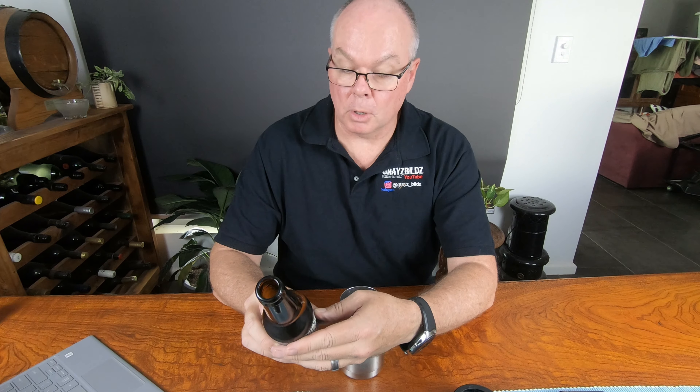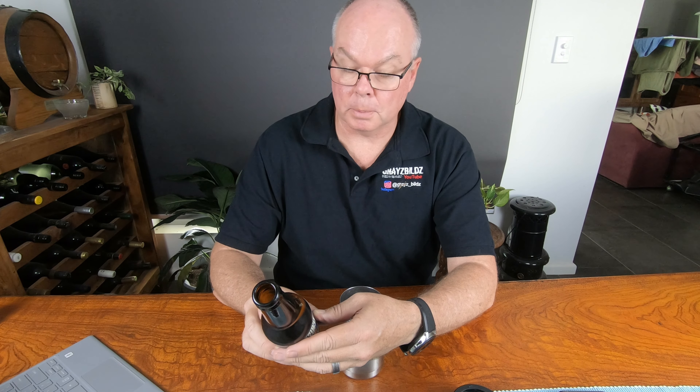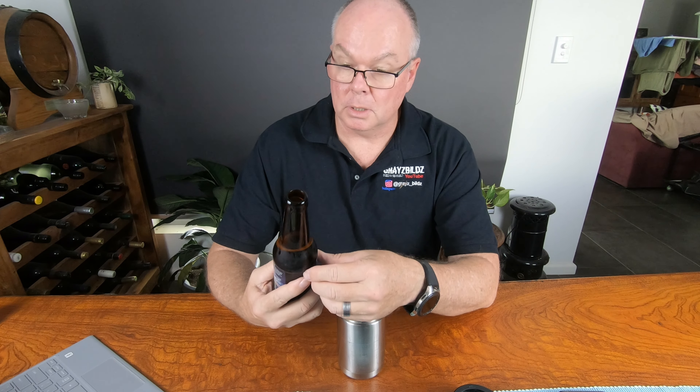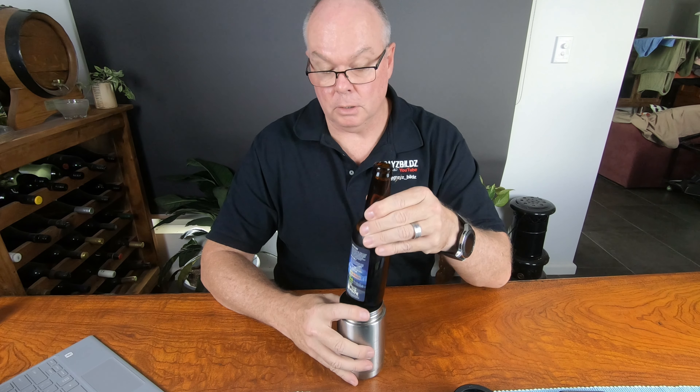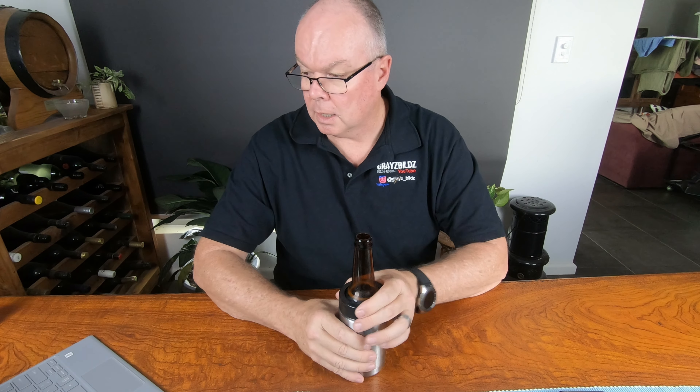It has a very high malt profile and is sort of mid-range in the hops profile. But it's actually very drinkable. You definitely get the chocolatey and nutty sort of aftertaste. But that's a nice beer.